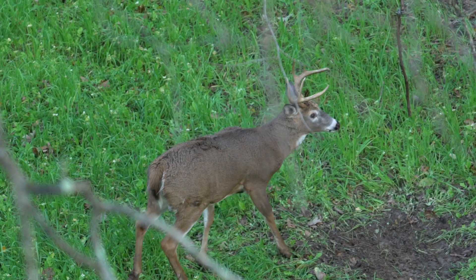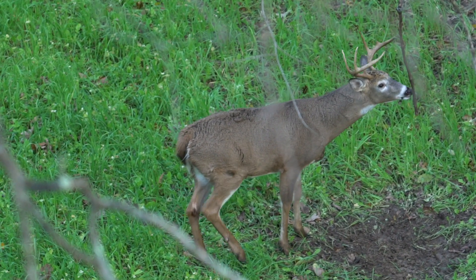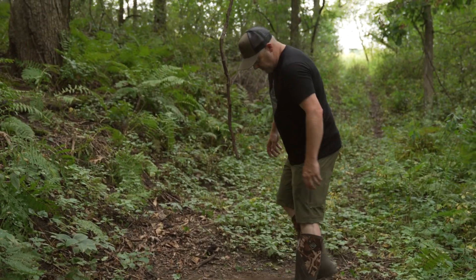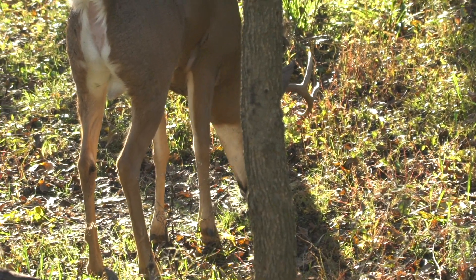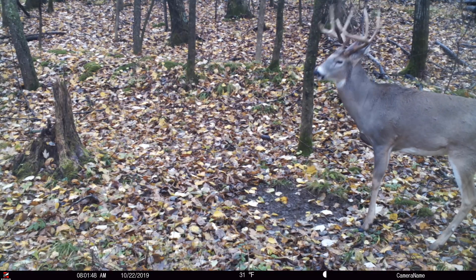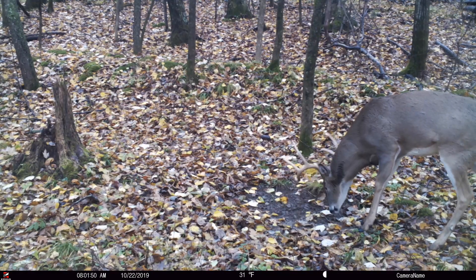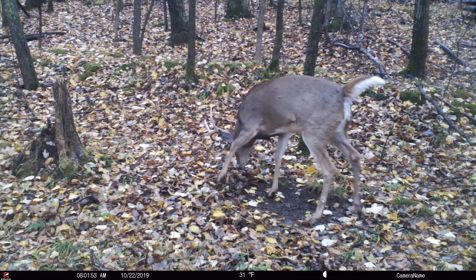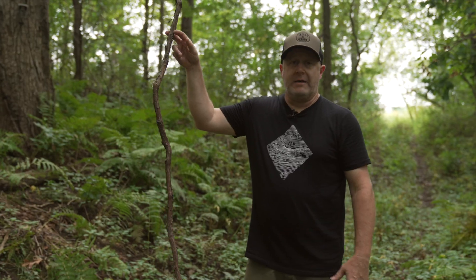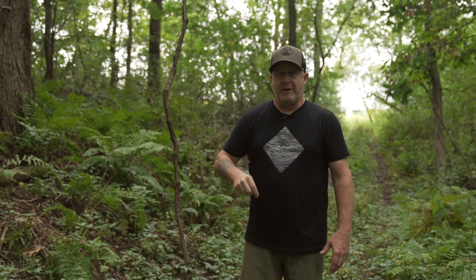First, let's dive into why a buck makes a scrape and what they actually do. A scrape — they're on the ground, taking their hooves and toes and clearing this out. That's what a lot of people think about. But from analyzing scrapes for many years and using mock scrapes since the mid-2000s, we've found that rarely do bucks actually paw the ground. We find that 95% of the year, deer are visiting licking branches but they're not actually scraping.